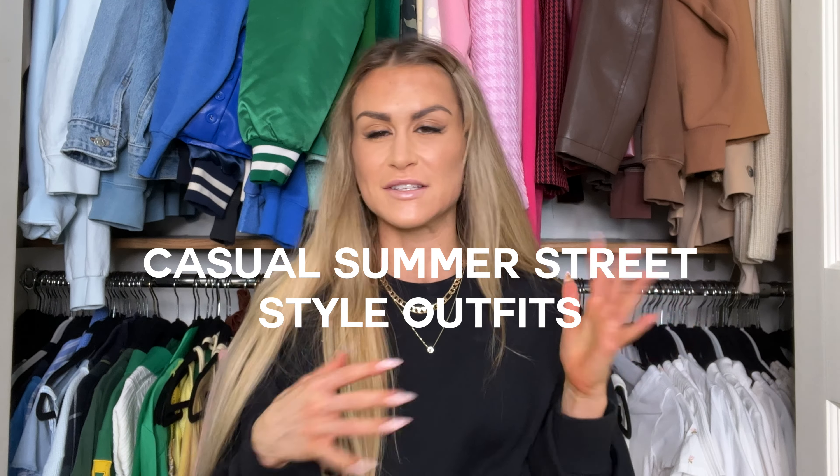Hey guys, welcome back, or if you're new, hello! Today's video is going to be some outfit inspo that I've recently put together. I like to have fun experimenting with outfits and share them with you. If you're confused standing at your closet thinking 'what do I wear,' I'm gonna help because I have that problem all the time. Stick around, take notes, and I'll put all the links down below. Make sure you subscribe so you don't miss any other videos!